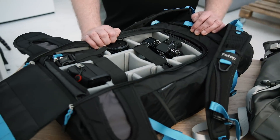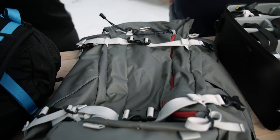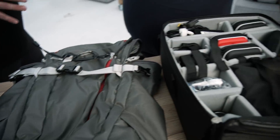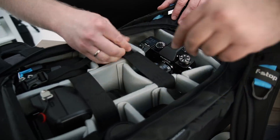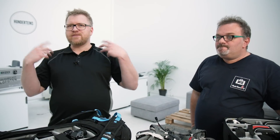Nu weet u wat er allemaal mee moet. Hoe krijgen we dat allemaal naar onze locatie in Noorwegen? Het antwoord: in geweldige rugtassen van F-stop. We gebruiken die allebei al een hele tijd. Het handige aan deze rugtassen is dat ze heel modulair zijn. Aan de ene kant heb je een volwaardige trackingrugzak — extreem hoogwaardig, stabiel en waterdicht. Aan de andere kant zijn er verschillende inzetstukken voor fotoapparatuur afhankelijk van je uitrusting. Je kunt je apparatuur heel goed vastzetten en als het ding rechtop staat, valt er niks uit.